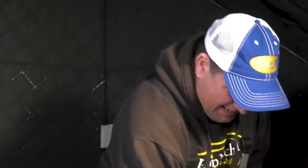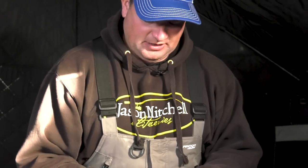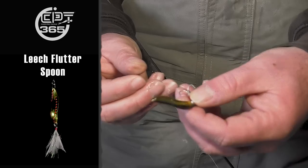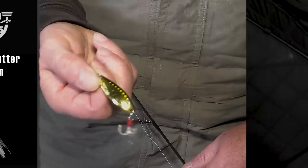In clear water, what I like to do is use flutter spoons a lot. Just a Clam Pro Tackle Leech Flutter Spoon. In my mind, flutter spoons have a very seductive wobble and they put off a lot of flash. In stained or dirty water I'll use a rattling spoon, but clear water — that's when these flutter spoons shine.